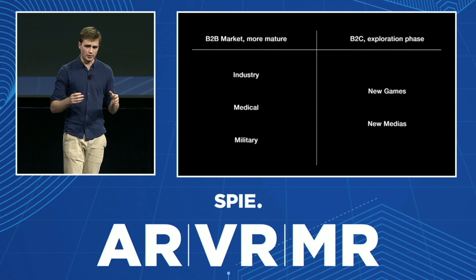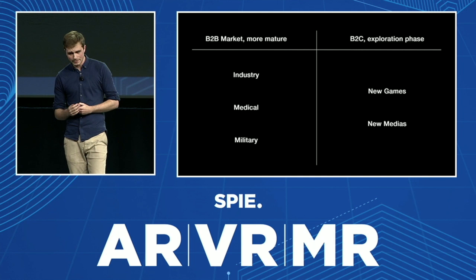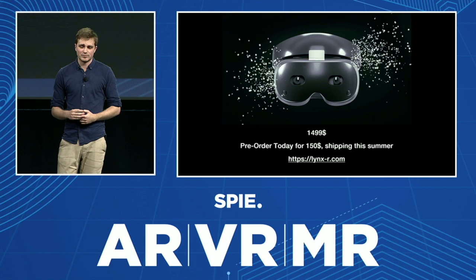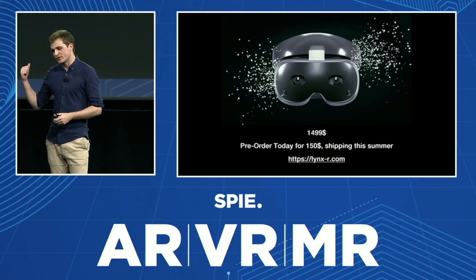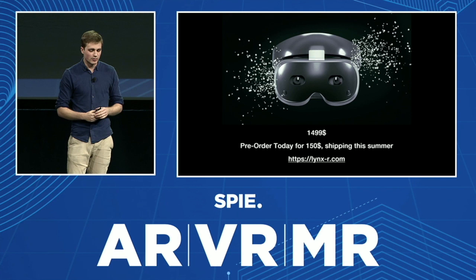I want to say the same thing for media. The biggest announcement is the price of the product today. We made a lot of efforts to bring the cost of the device down, and it's not so far from the price of a high-end iPhone. I am very excited for all the hobbyists, developers, and the cool ideas they will explore with this device. You can pre-order today — this video is on YouTube and our website is live now.